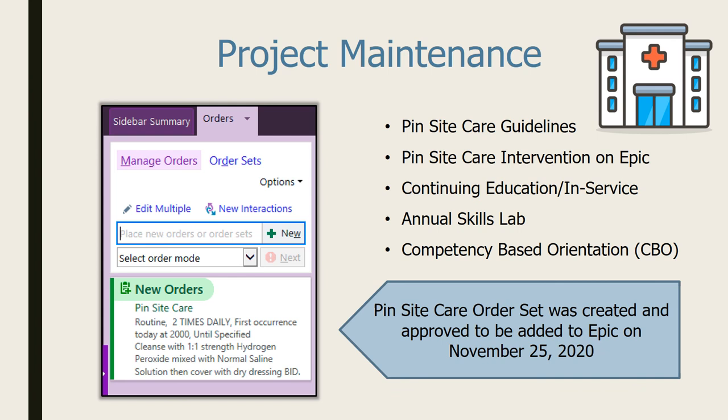For project maintenance, we are still planning to do proper pin site care teaching during our annual skills labs for new nurses in our unit. Recently — and I consider this a huge development — with the support of Dr. Schwartz, head of orthopedic trauma, UC San Diego approved the pin site care order set that I created. Providers can now simply type in 'pin site care' and the corresponding cleansing agent and dressings are already included in the order, making it easier for providers and promoting consistency of care.